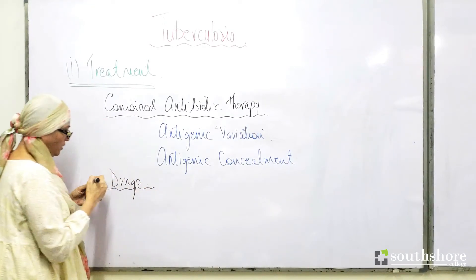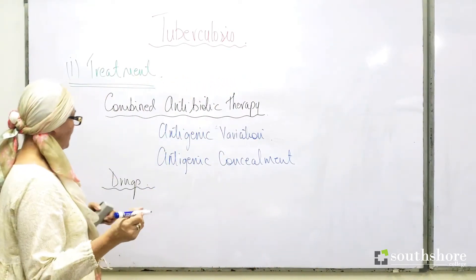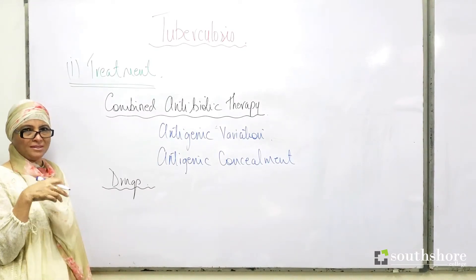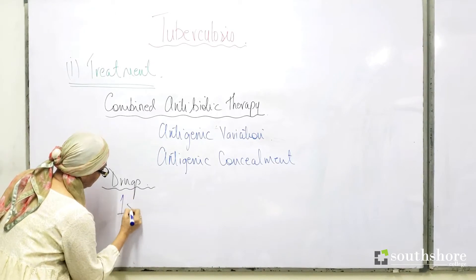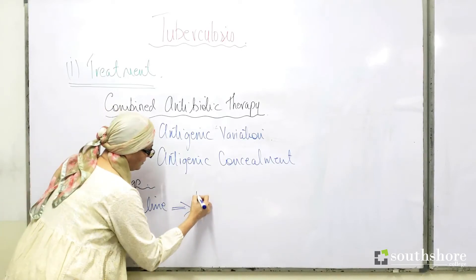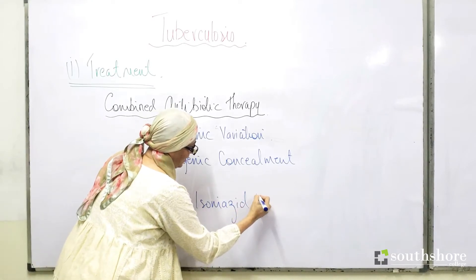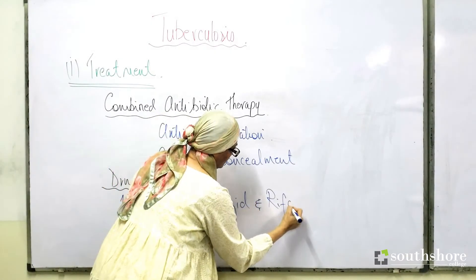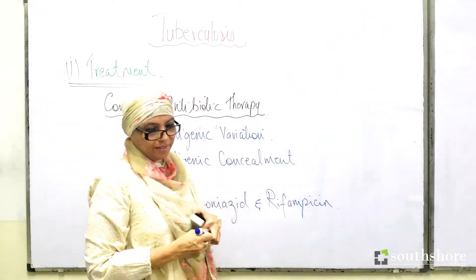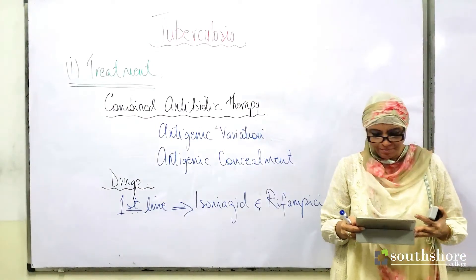The drugs for tuberculosis fall into two categories: first line and second line drugs. The first line drug therapy uses drugs called isoniazid and rifampicin.